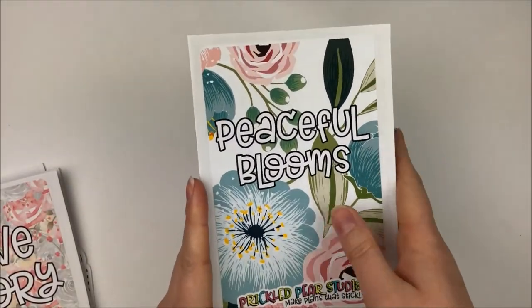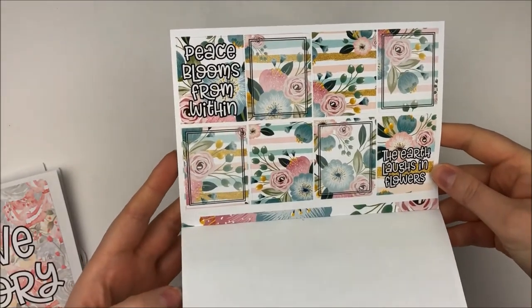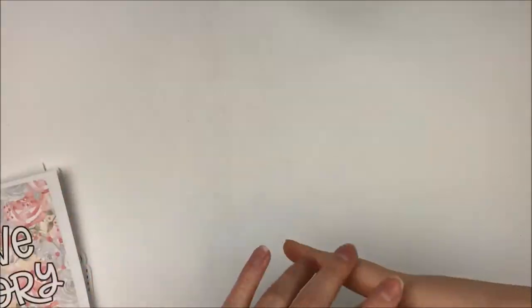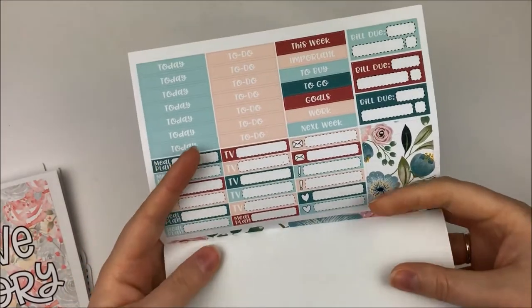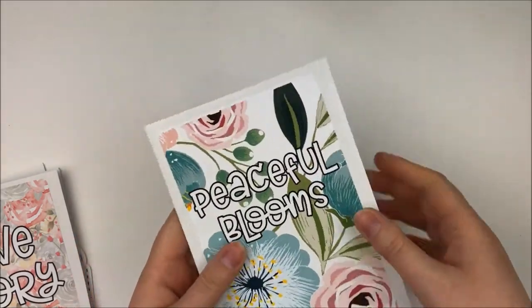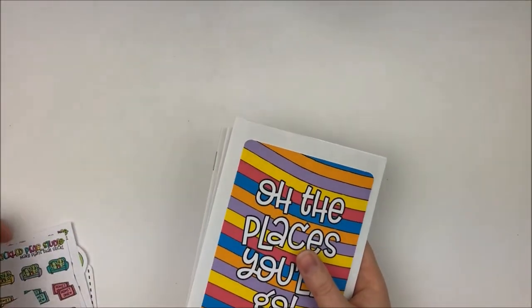The last one is Peaceful Blooms - same booklet format but very, very cute. I love the full boxes and the colors in this kit. I'll definitely be using this in spring - these colors work really well for spring, but I could even save it for summer. That was everything from Prickled Pear Studio. I do have a coupon code for her shop down below if you're interested.